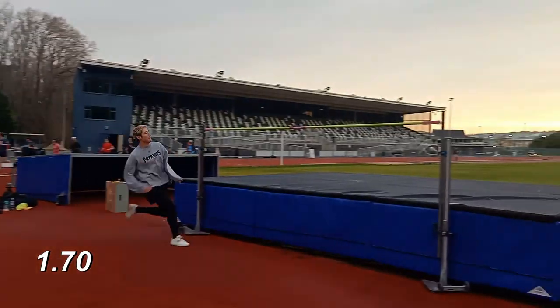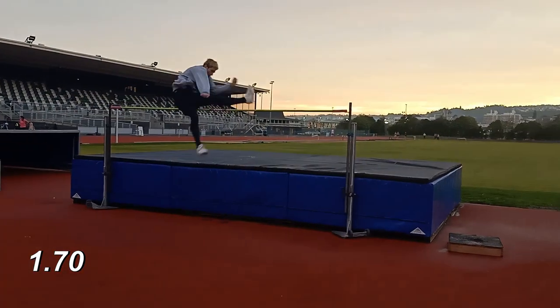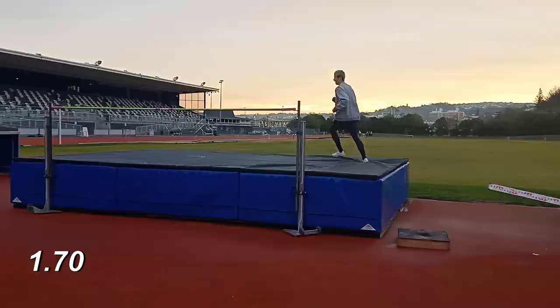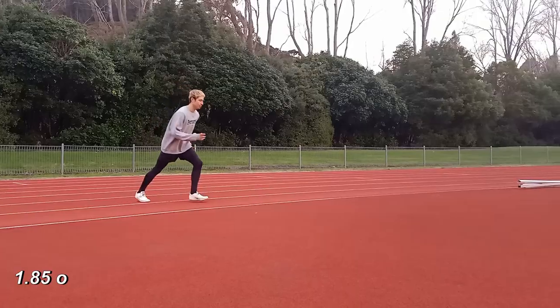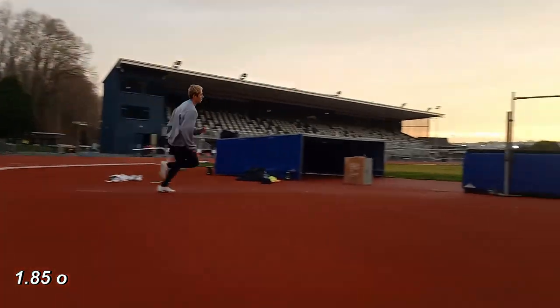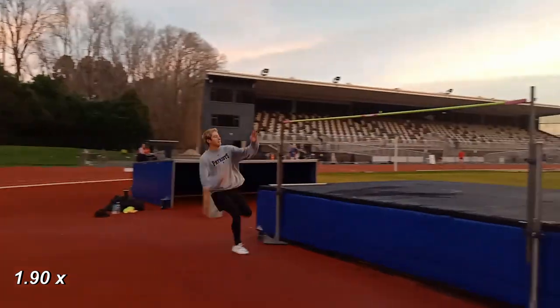Here is one week of working out. Tuesday starts off with an approach technique and over the bar technique day. Didn't do that, didn't do that — ego got the better of me. This is right after the Sunday where I was jumping really really high, so I just wanted to hit some heights.